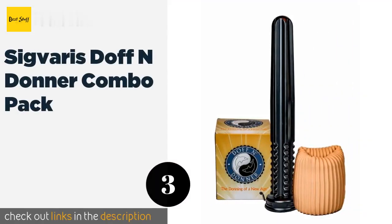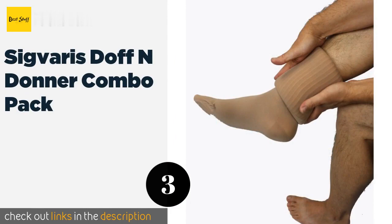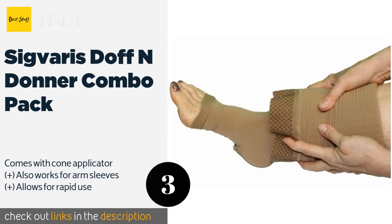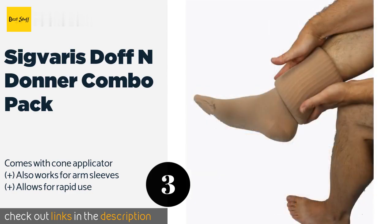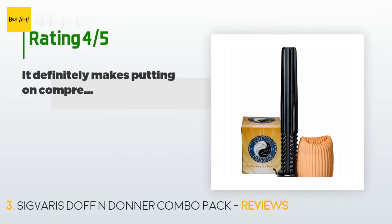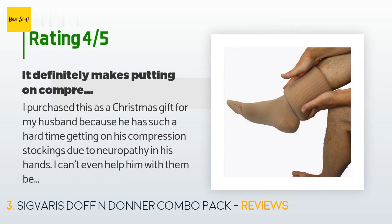The next one is Sigvaris Dauphin Donner Combo Pack. It is not a conventional choice, but once you try it you may become a convert. It's perhaps the most comfortable of its kind, though you'll probably need to watch some of the company's online videos to learn how to use it properly. The price is approximately 90 dollars. The average rating is 4.4 stars with more than 398 customer reviews.